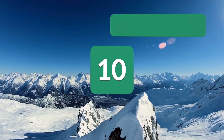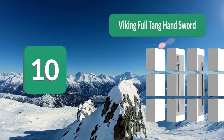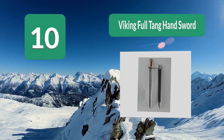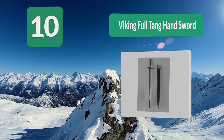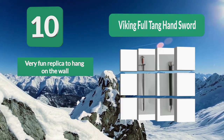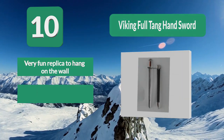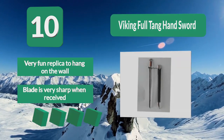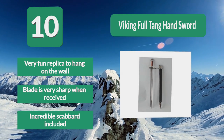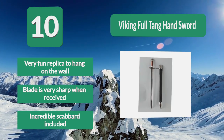Number 10: Viking Full Tang Hand Sword. This blade is a replica of the Ulfbert sword found in England, at one time displayed at the Tower of London. This blade is not a combat-ready weapon and should be used for display purposes only — it would be very impractical for a modern combat soldier. It is a very fun replica to hang on the wall. The blade is very sharp when received, and an incredible scabbard is included.